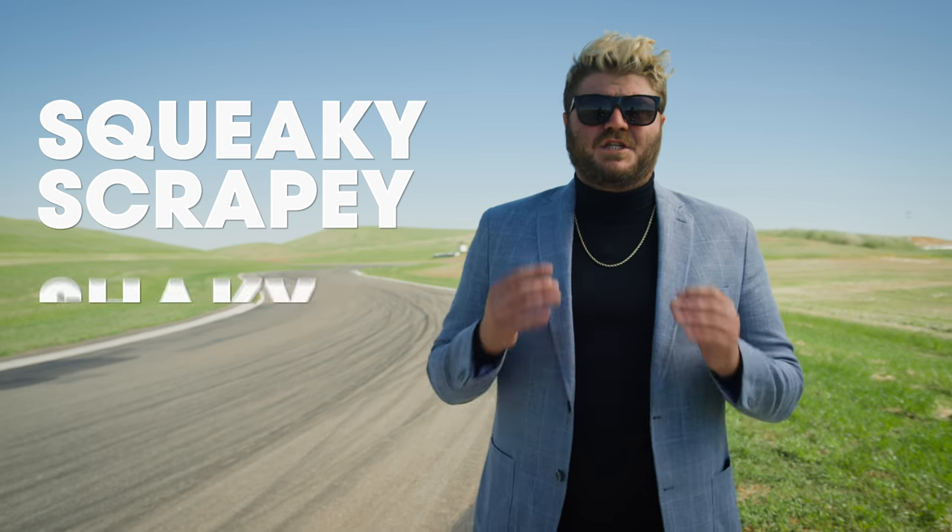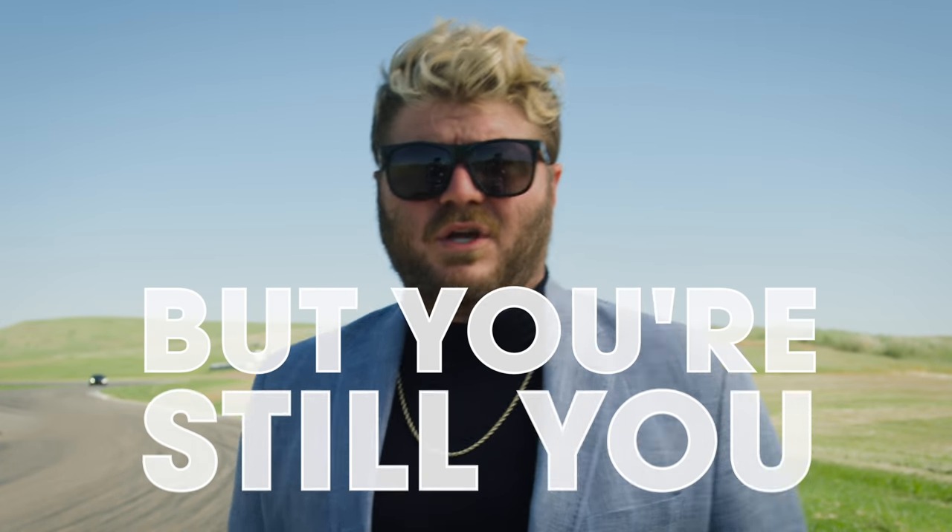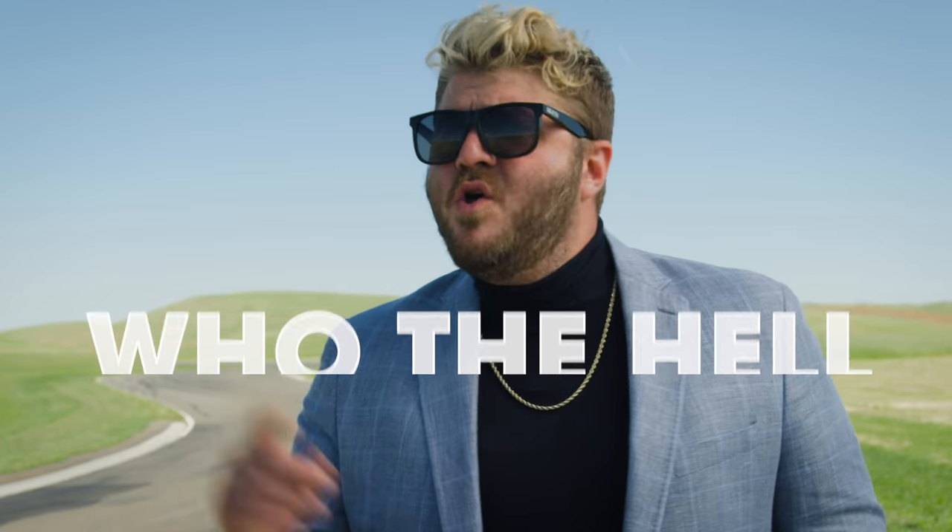There comes a time in even the most hardcore gearhead's life when you're just a bit too mature to drive that squeaky, scrapey, shaky, stripped out track car of your youth. Your back kind of hurts from all those youthful shenanigans. You've got to make a couple calls on the way to work, but you can't because of all the road noise in your stripped out interior. Sometimes you've got to drive the boss to the meeting and you're embarrassed when you've got to ask him to get out so you can clear this speed bump. But you're still you. It's in your DNA to drive a car that makes people say, who the hell was that?